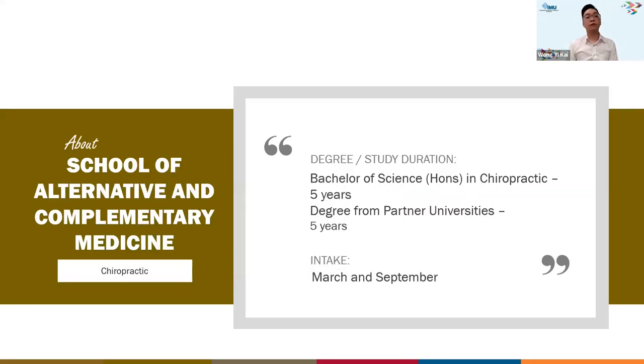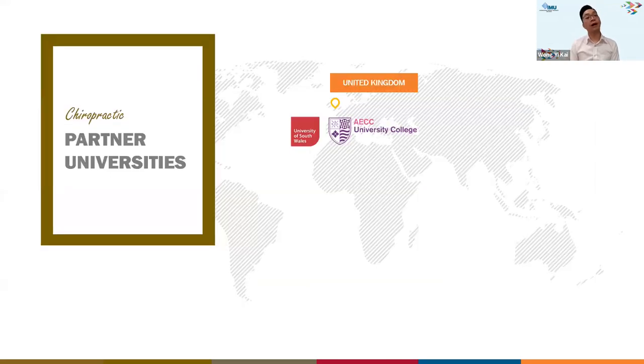In terms of duration, the chiropractic program is a five-year program. Students also have the option to transfer to our partner universities. The intake is in March and September each year. Our two partner universities are located in the UK: AECC University College and the University of South Wales.